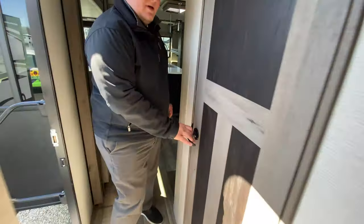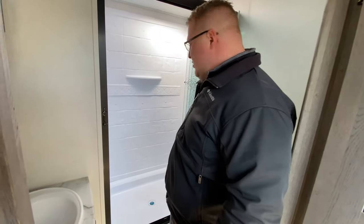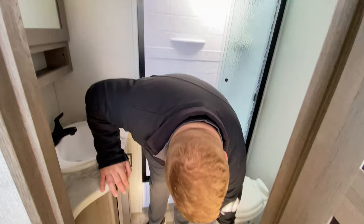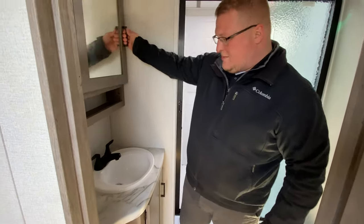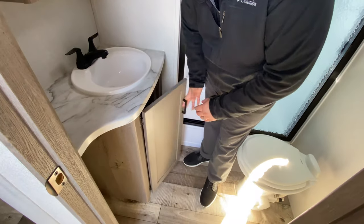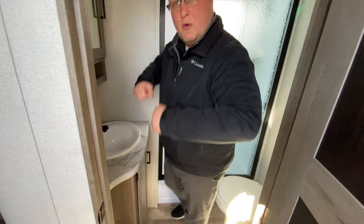Come out of your bedroom, make another right, and you come right into your bathroom. There's a walk-in shower here — as you can see, that is a huge shower — with the full tub surround as well. A porcelain toilet, so no special cleaners needed; it's just like your toilet at home. You have storage in the bathroom, a nice good-sized medicine cabinet right above your sink, and storage below as well. Plenty of elbow room in here to brush your teeth, fix your hair, do whatever you need to do.